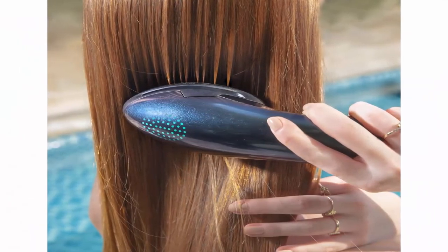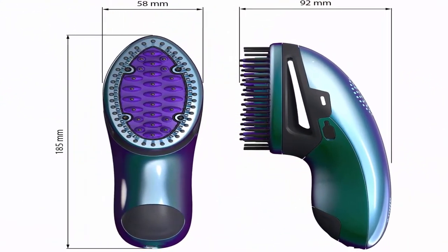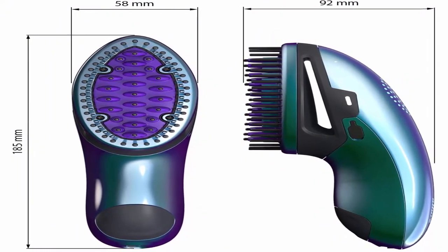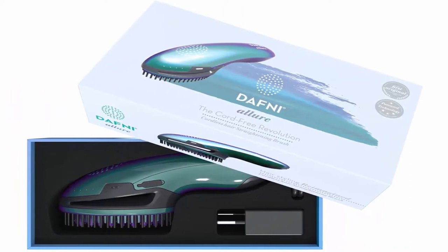Includes strong, long-lasting lithium-ion batteries, a thermal bag, and safety cover. Can style up to 3 heads in one charge via USB connection. DAFNI's straightening brush reaches the perfect temperature to avoid damage to your hair.